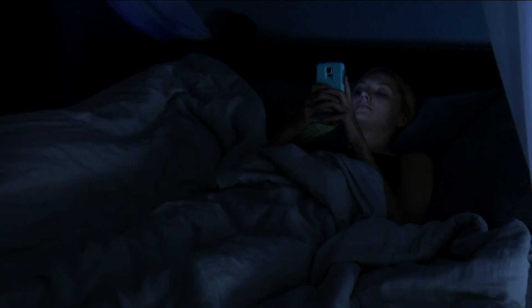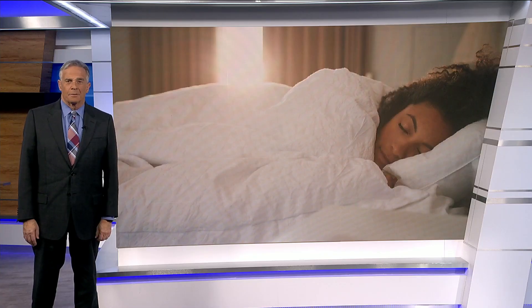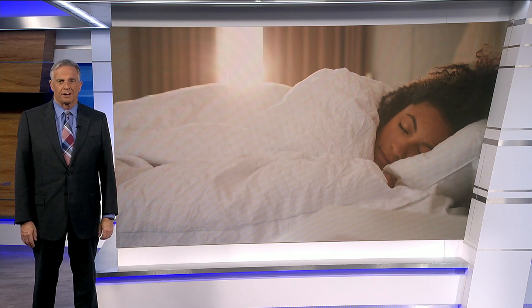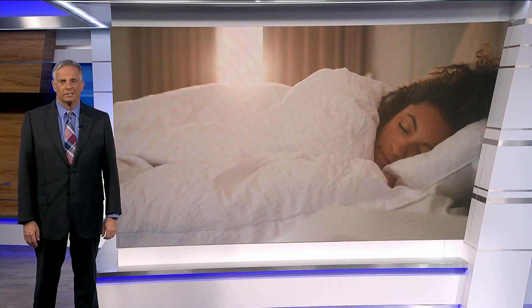Bottom line, the science says side sleeping is the best for your health. And if you enjoy the log position, place a soft pillow or a folded blanket between your knees while you rest to ease the pressure on your hips.